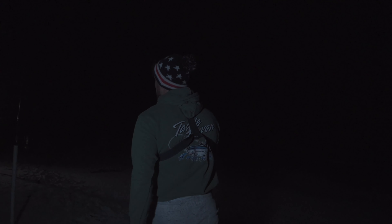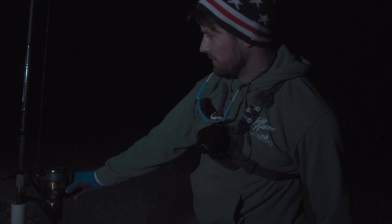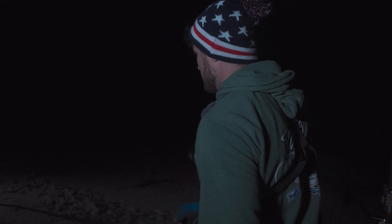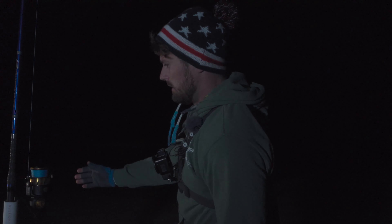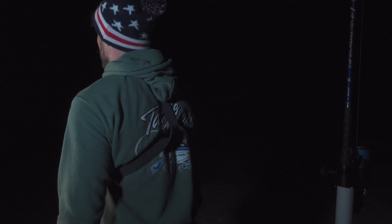Next up, a little dual action. Got the SpinFisher 9500 on a 12-foot rod, casting a chunk bait catfish out. Same thing here but this one's on a 13-foot rod, chunk bait — casting those out.